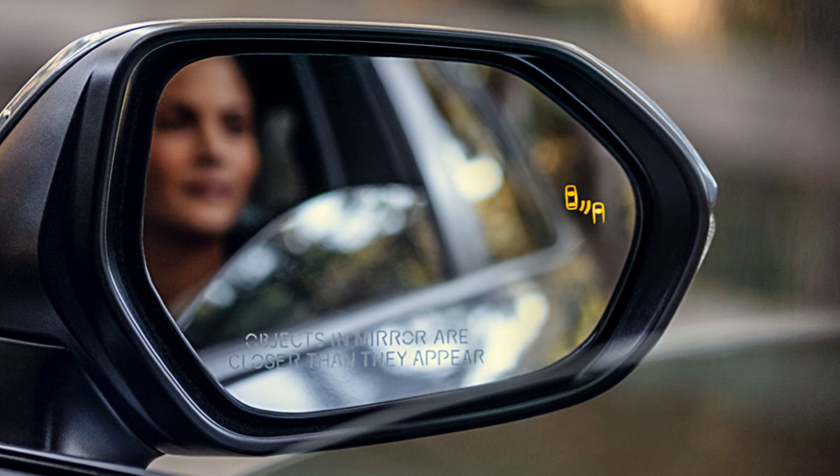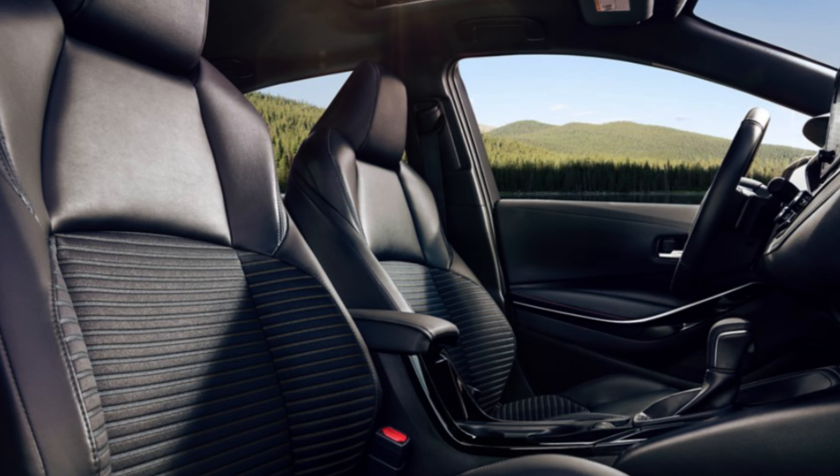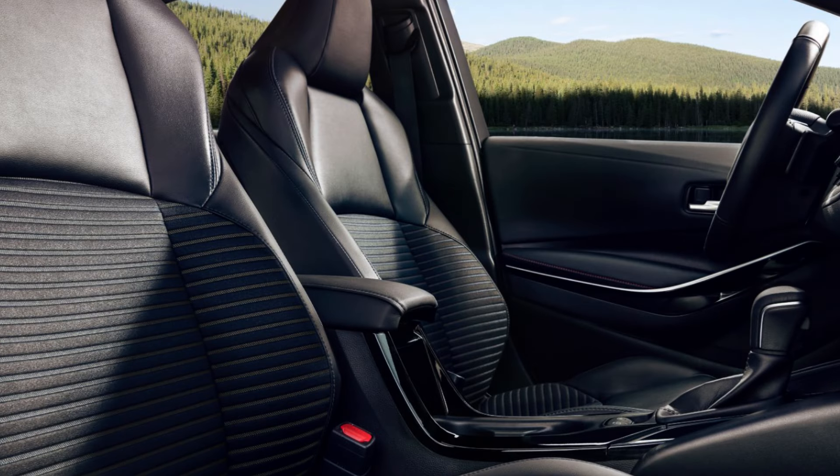A moonroof is available, along with piano black accents and soft-touch materials on the dash and doors. All trims get four USB-C ports — two front, two rear — plus 60/40 split-folding rear seats. Top trims add metallic interior trim with chrome door handles, available wireless charging, available ambient interior lighting, and an optional nine-speaker premium JBL audio system. Cargo volume goes up to 14.1 cubic feet, and Toyota Safety Sense 3.0 is included.